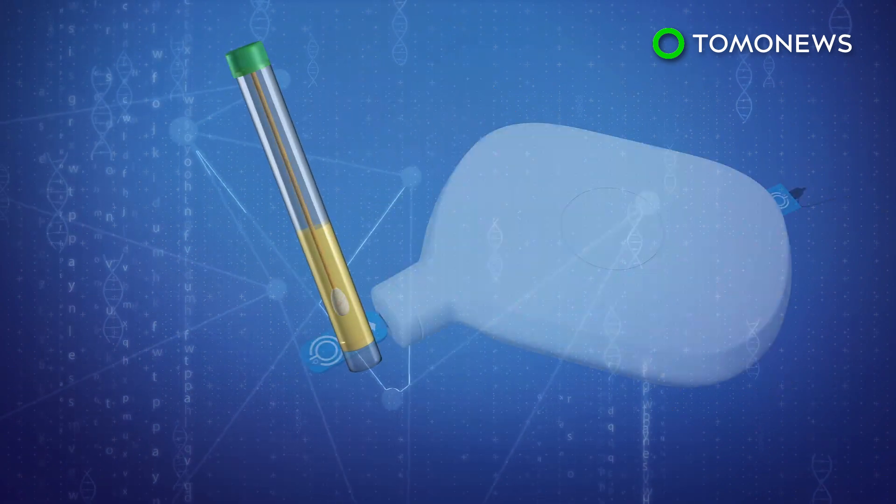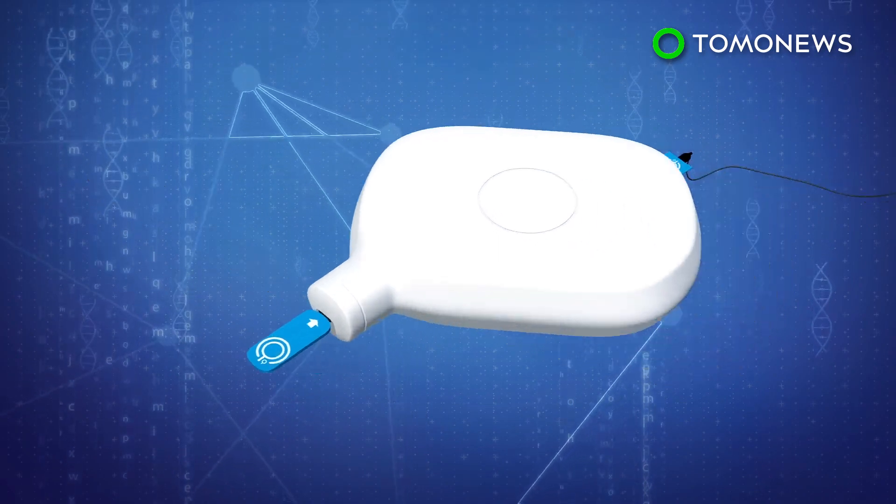A detailed analysis of the infection will then appear on a connected mobile device, laptop, or desktop.